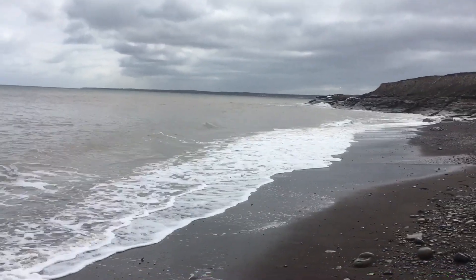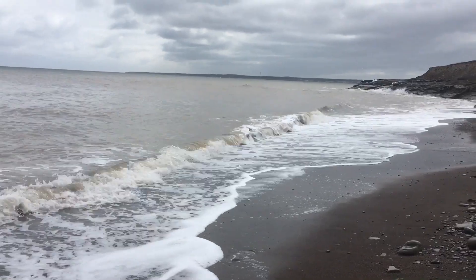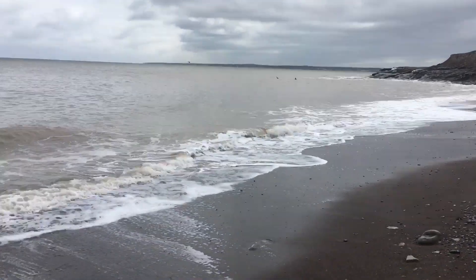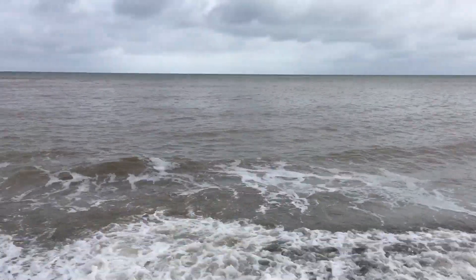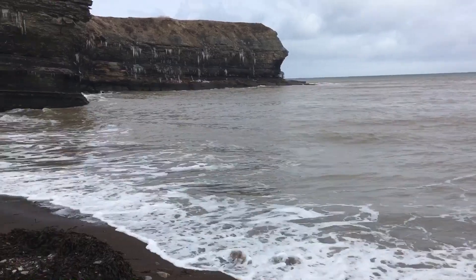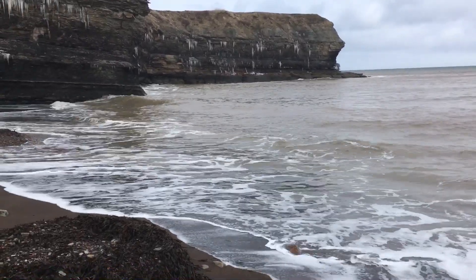It's a beautiful day here. The tide is starting to go out — it will be out by 3 o'clock, so just in a couple of hours from now. And I'm on the search for some sea glass, and then maybe a little bit of detecting again afterwards.